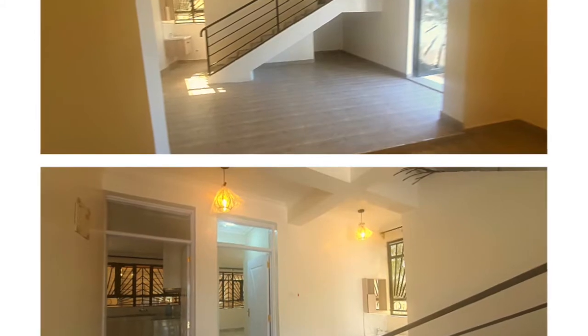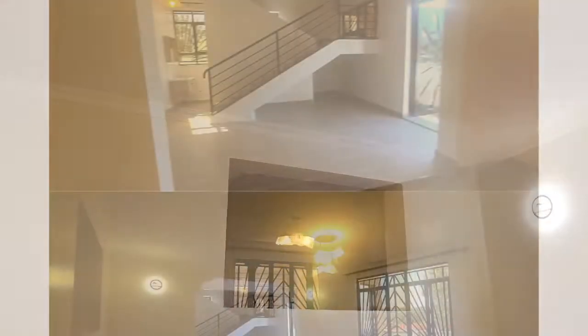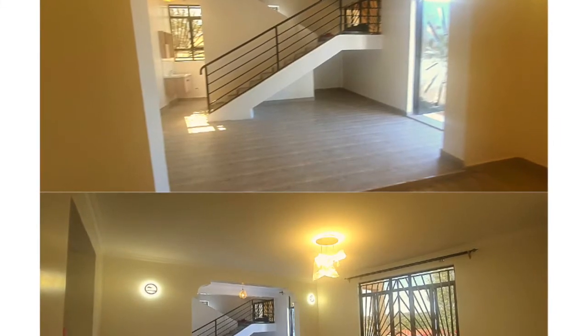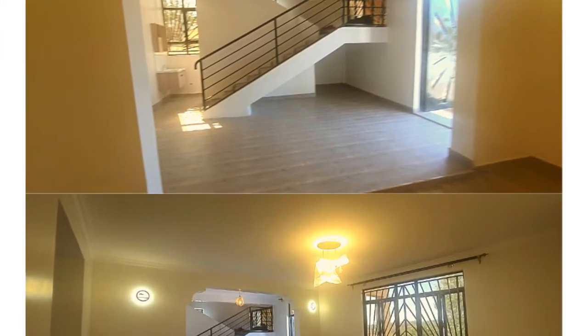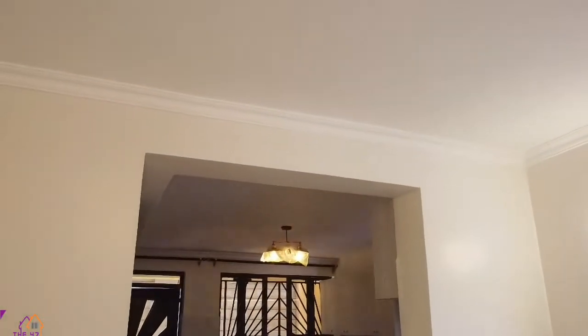In preparation for the continuation of the house when all the other funds will be available, the staircase that you see on the video does not lead to anywhere at the moment, but it will be usable when the house is completed in future.